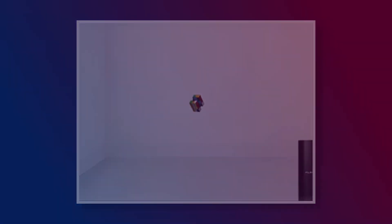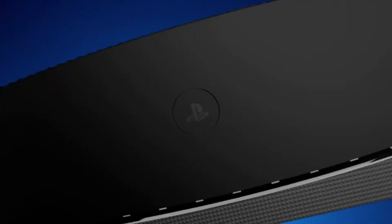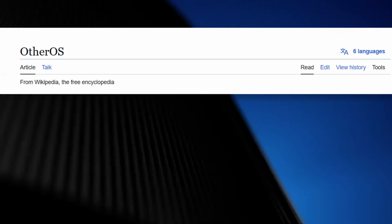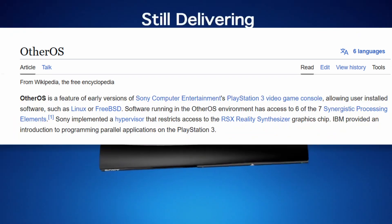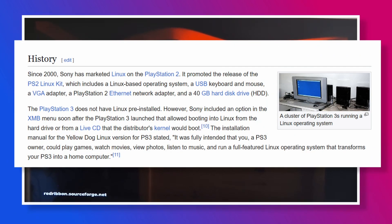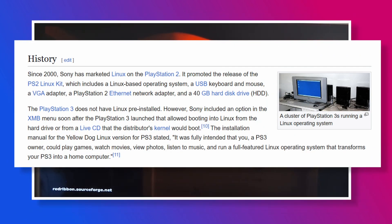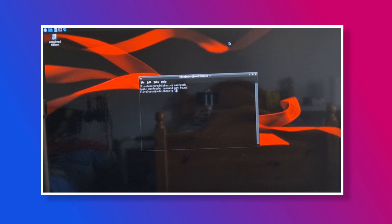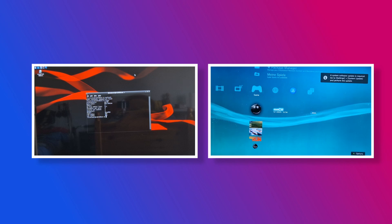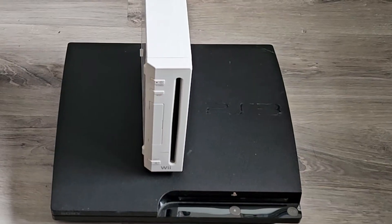The answer might not be what you expect. The feature in question is called OtherOS, and as the name implies, gave you the ability to install other operating systems on your PS3. OtherOS was included with the FAT PS3 models at launch up until 2010. Most people used it to install Linux distributions alongside the PS3's own GameOS, giving it a unique edge against its competitors like the Wii and the Xbox 360.